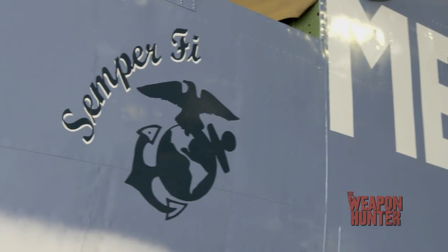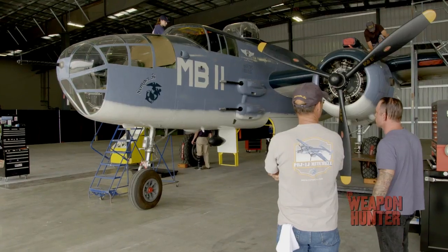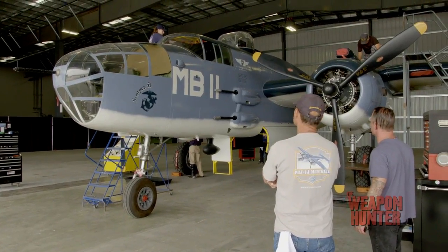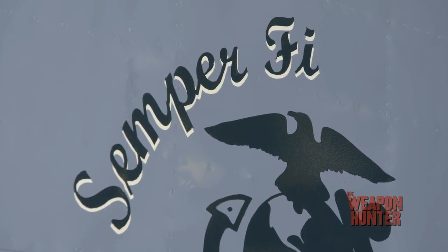Semper Fi — tell me the history of this thing. This airplane was the only example left in the world of a Marine Corps Mitchell Bomber. This is the last known representation. And Semper Fidelis — Semper Fidelis is Latin for 'always faithful.'